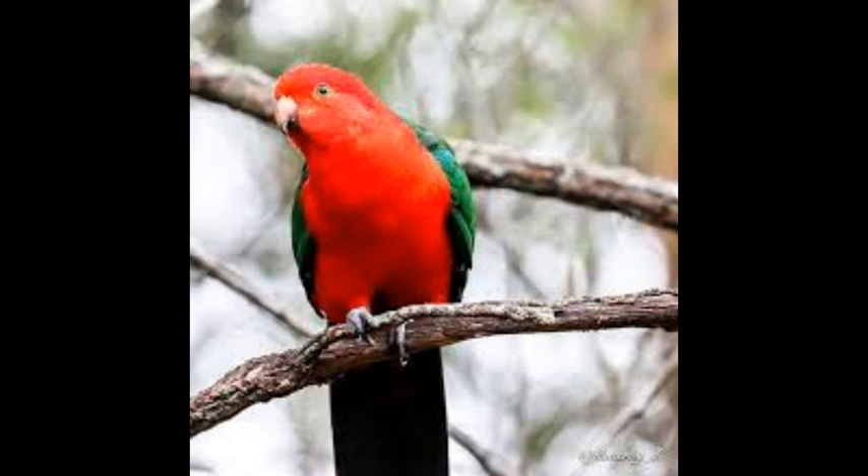Feeding the Australian King Parrot in captivity is not difficult, because it is not a pretentious bird regarding food. It happily eats fresh fruits, vegetables, and parrot seeds — millet, hemp, oats, wheat, peas, white and striped sunflowers, barley, corn, and rape. Its diet is supplemented with nuts, peanuts, hazelnuts, boiled eggs, and soft and sprouted seeds.